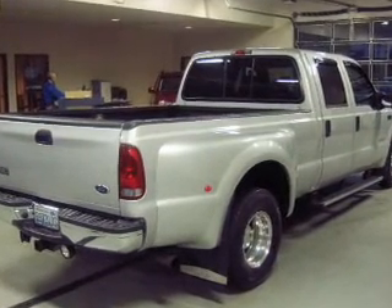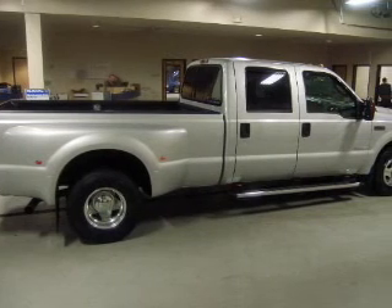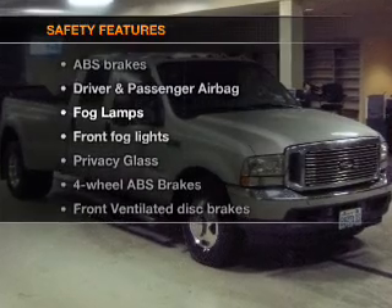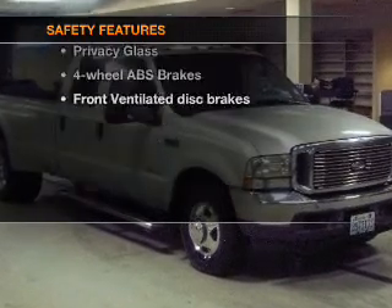Power steering, power mirrors, an alarm system, an AM FM stereo with a CD player, an adjustable tilt steering wheel. If safety is a high priority, rest assured knowing these top safety components are included.